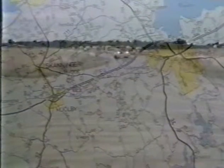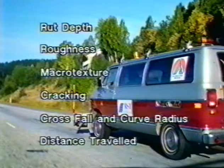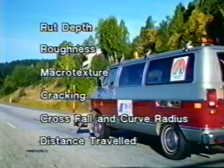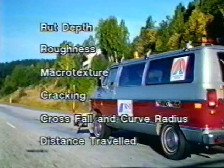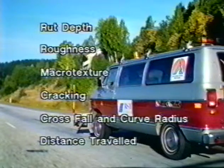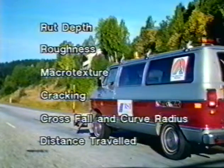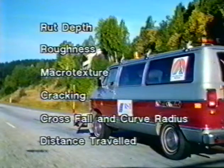The purpose is naturally to obtain an accurate evaluation and picture of the general condition of a road network. Typical road parameters measured with the laser RST are rut depth, roughness, macro texture, cracking, cross-fall and curve radius, and distance travelled.